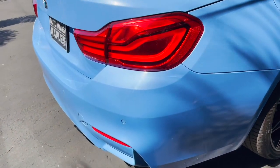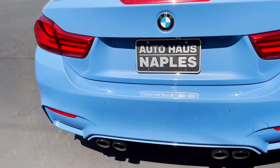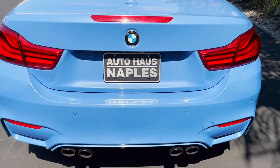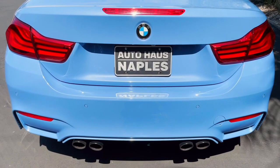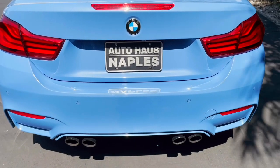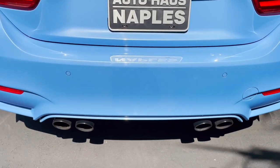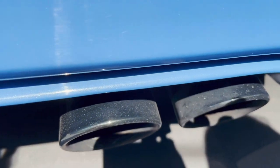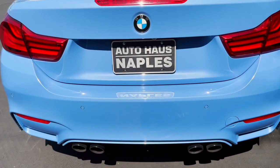BMW announced in 2016 the M4 Competition Package, which this car does have. It gives you an upgraded 444 horsepower instead of 424, revised suspension for better handling, new lightweight sport seats, and the M-striped woven seatbelt. Also included is the M-Sport exhaust, which we have back here — it's got black chrome tailpipes — and then also the gloss black trim that you saw on the kidney grille, the side grilles, and everything like that.